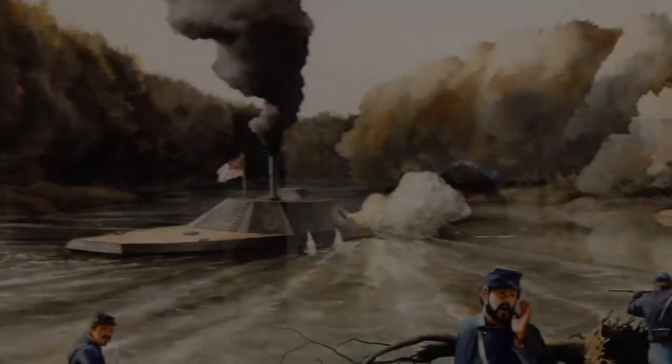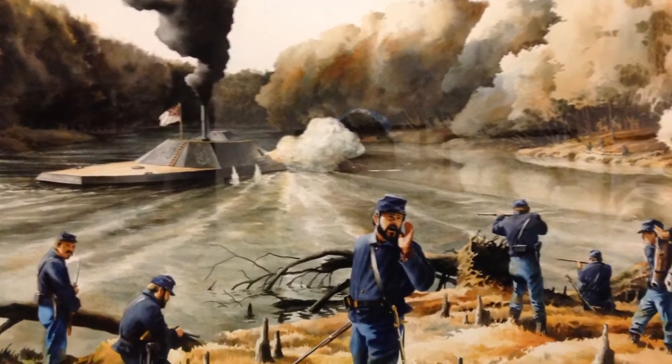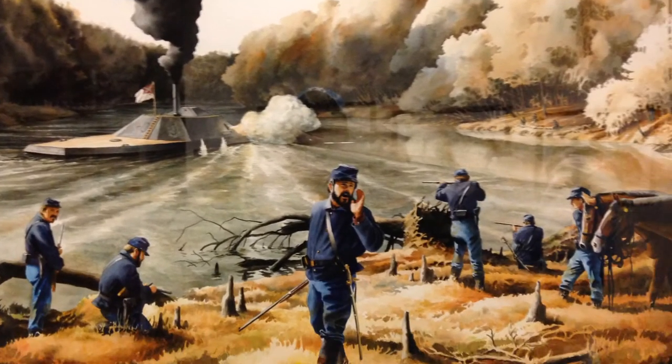The defenders had held Cox at Wise Fork for four days, but began to withdraw across the Neuse River and abandoned Kinston. The CSS Neuse, which was docked at Kinston, provided covering fire for the withdrawal.